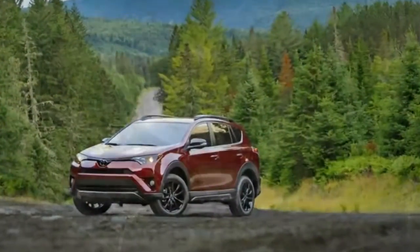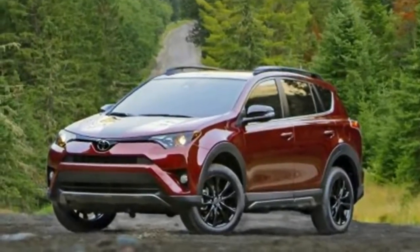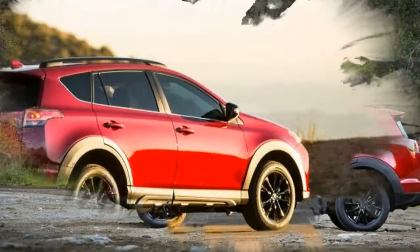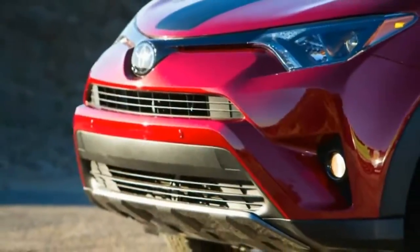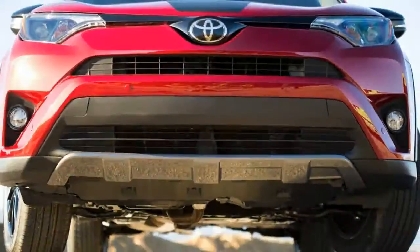Although powered by the same 176-horsepower 2.5-liter four-cylinder found in today's non-hybrid RAV4 models, the RAV4 Adventure's tow prep package brings an upgraded radiator, an engine oil cooler, and a transmission cooler. So equipped, the RAV4 Adventure is rated to tow up to 3,500 pounds when equipped with all-wheel drive.